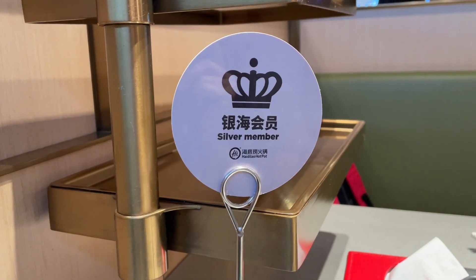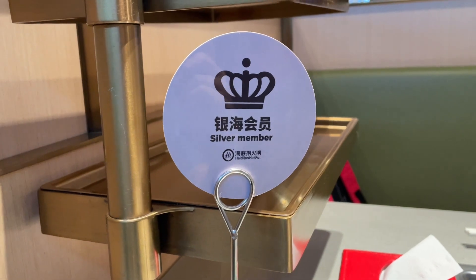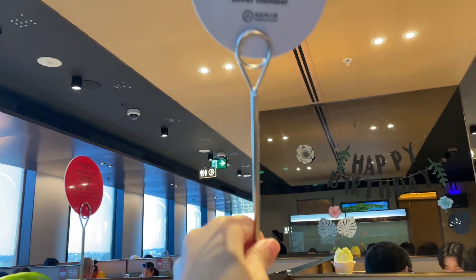We are back at Haidilao for dinner and we are already a silver member. They put this sign here to show people that we are silver members.